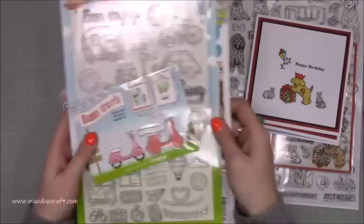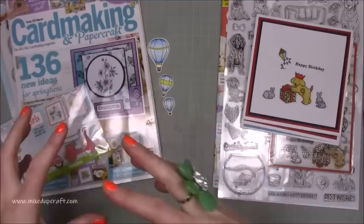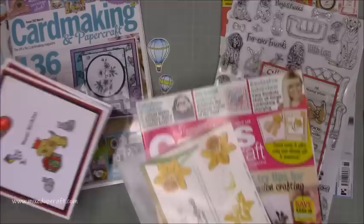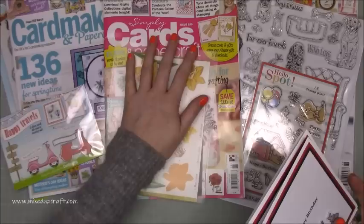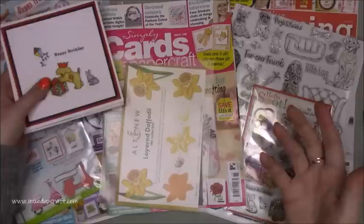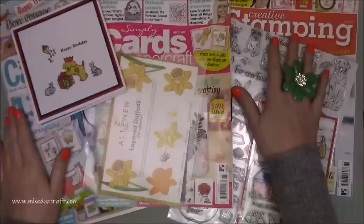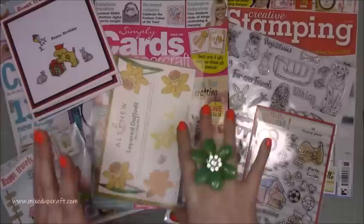I just thought I'd share these magazines, a couple of cards I've made, and some of those little stamped images I've already coloured. I'll be using them and you'll see them pop up on my blog. Most of these places also have back copies available, so you shouldn't have any problems getting hold of them. All the links will be shared below, and I'll be back again tomorrow with another tutorial. Thanks for watching. Bye!